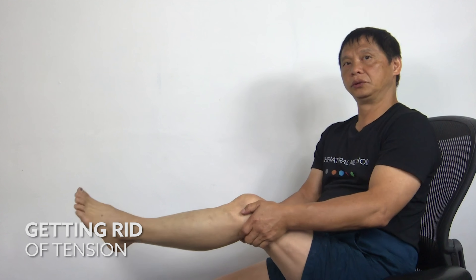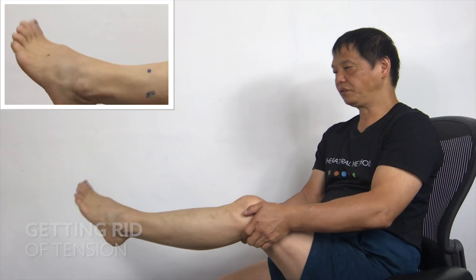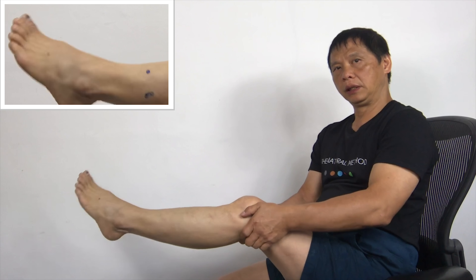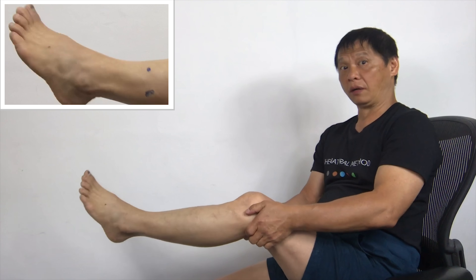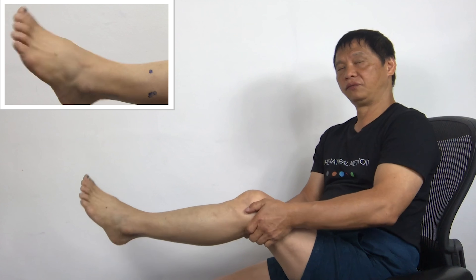Now shake your leg this way. 1, 2, 3, 4, 5. 1, 2, 1, 2, 3, 4, 5, 5 more. 1, 2, 3, 4, 5.